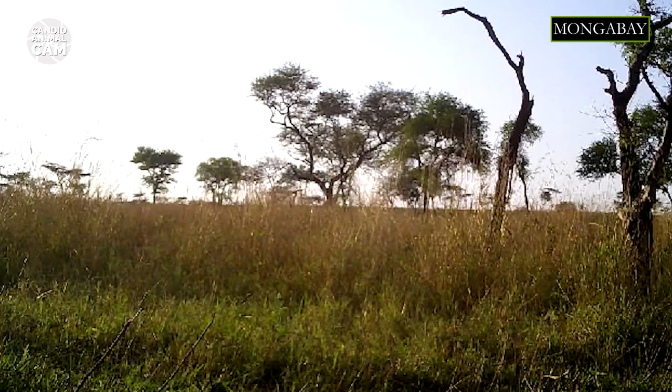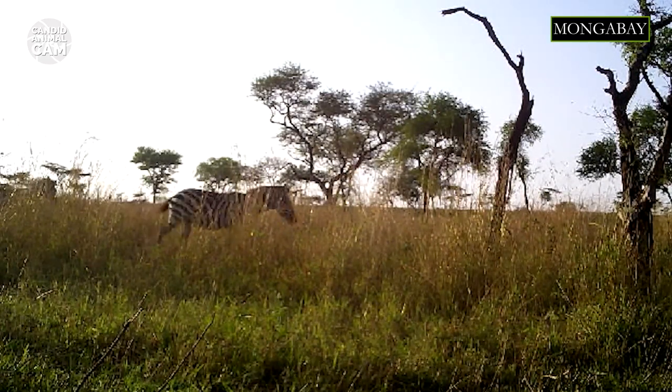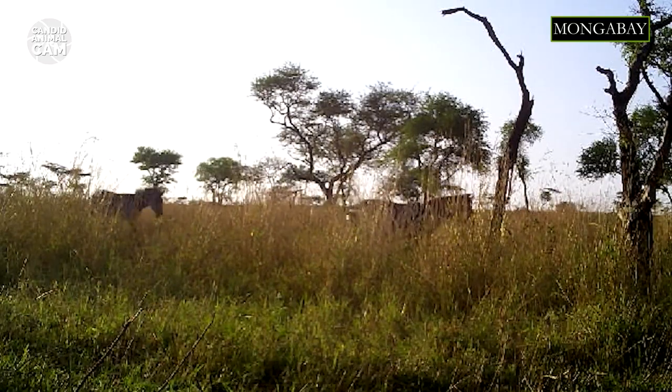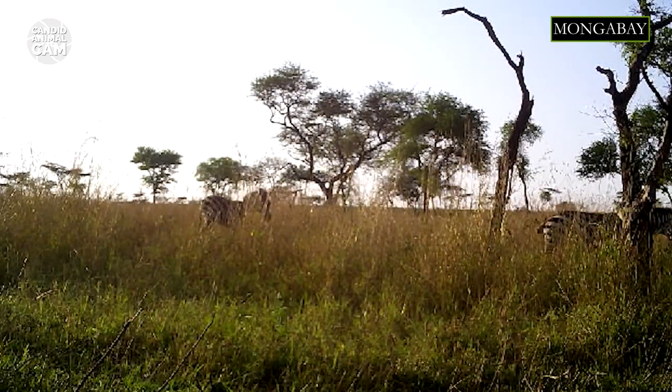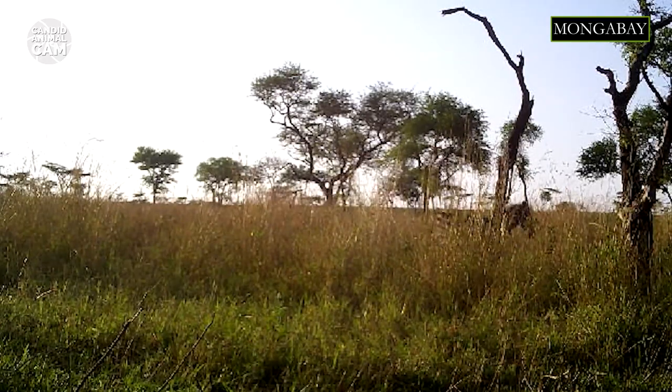The plains zebra is a highly social species, forming harems with a single stallion, several mares — the name for an adult female — and their recent offspring. Groups of up to 15 young males, or bachelors, also exist. Bachelors prepare for adulthood by play-fighting with each other, staying in their groups until they are ready to start a harem.